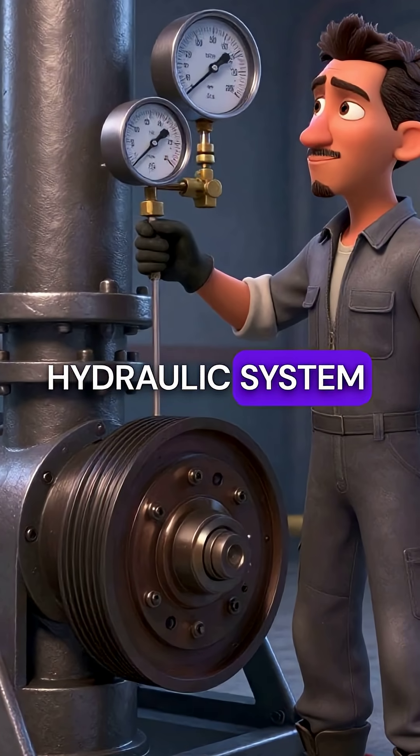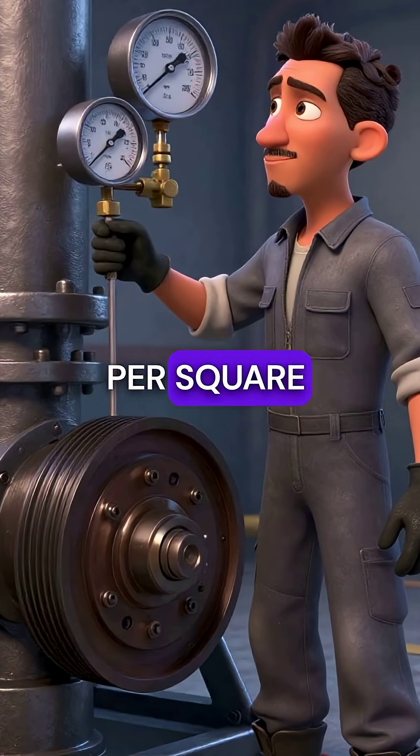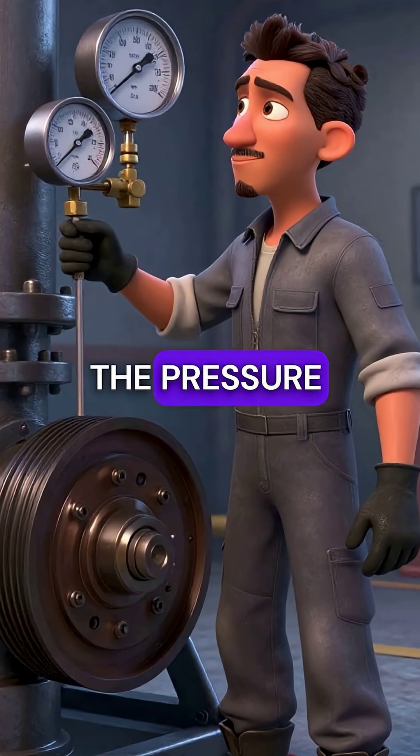Fourth, the hydraulic system squeezing these pulleys generates over 2,000 pounds per square inch constantly, with no relief valves to ease the pressure.